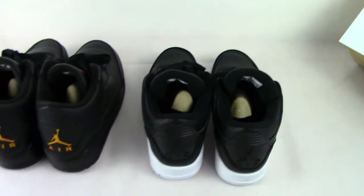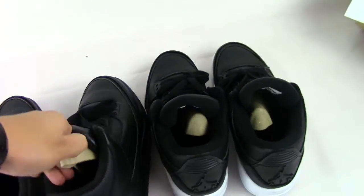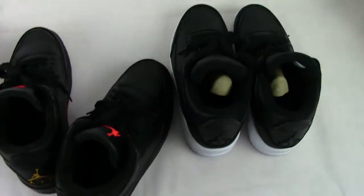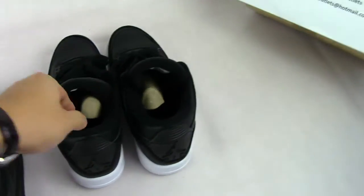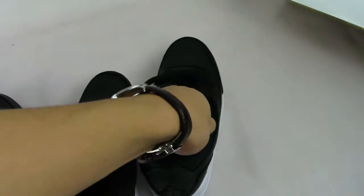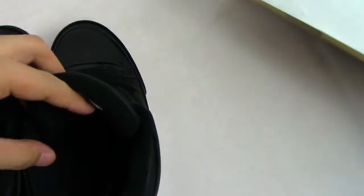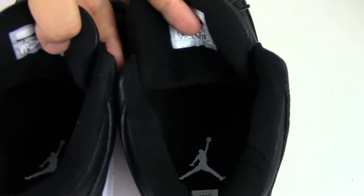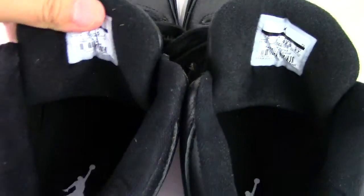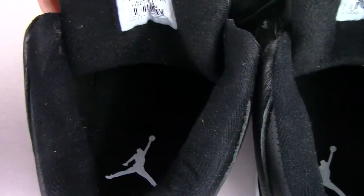Let's see the inside — take the shoe insole out. We can see the insoles are different. The Cyber Monday has a white Jumpman on the insole, and you can see the 'Cyber Monday' text.